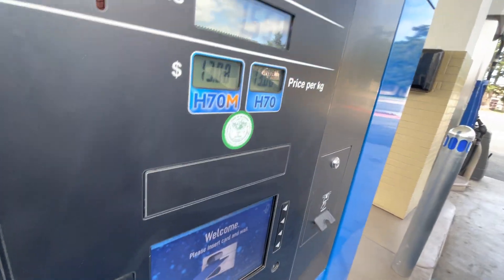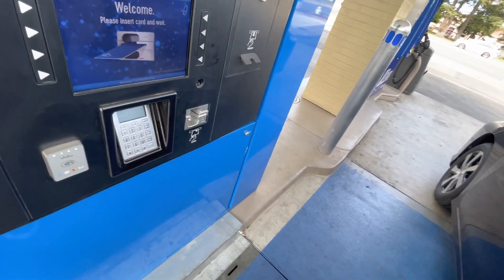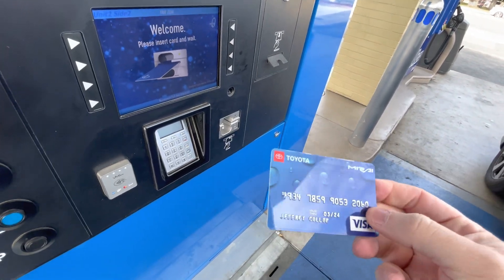And we get out our special Mirai card. That is not the special Mirai card. There we go.